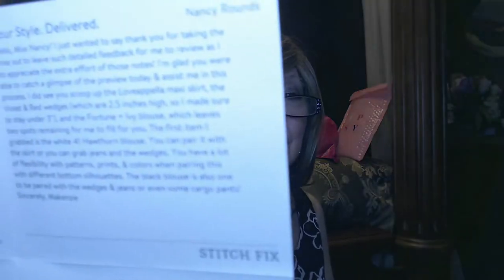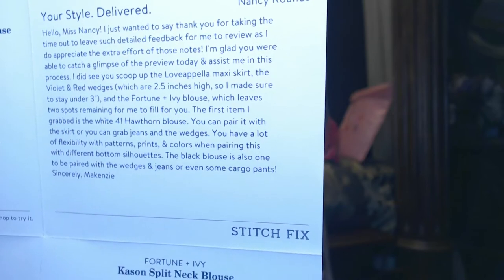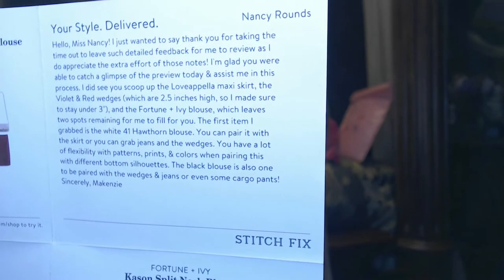Every box comes with a prepaid mailer — you send anything back through the post office that you don't like, don't want to keep, or need to exchange for a different size. Shipping is free both ways. You're also going to get a stylist note. I got a really nice detailed note from Mackenzie, and I so appreciate that. She goes on about how she read my feedback, my likes, my dislikes. I mentioned the shoes from last time that had no cushioning, and I said I'd like to keep heels under three inches — about two and a half. She actually took the time to measure the shoes and let me know it was a two and a half inch heel. So thank you so much, Mackenzie.